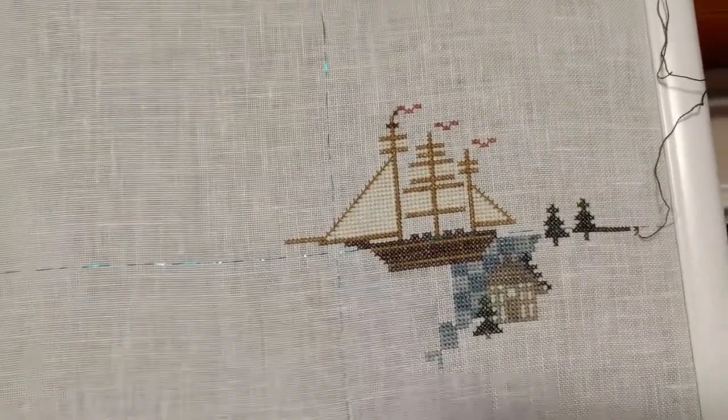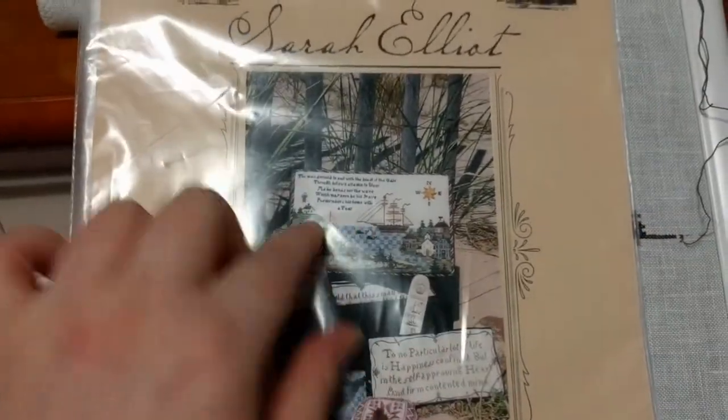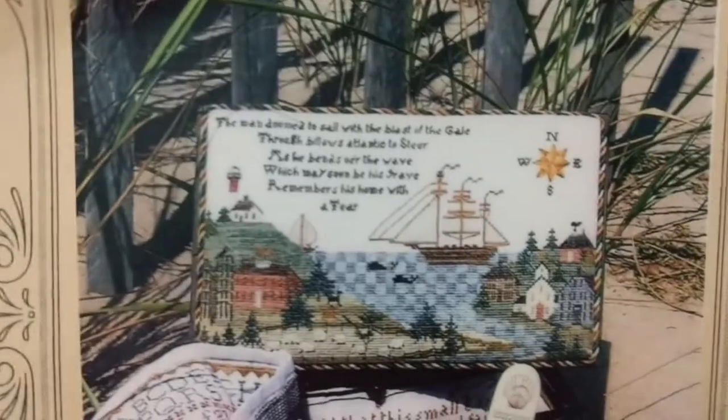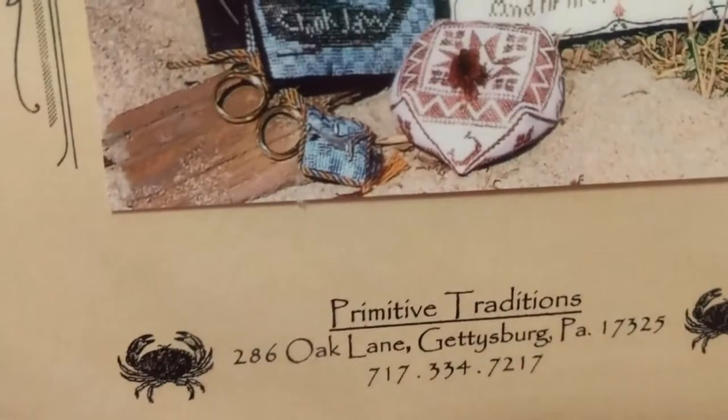This is Sarah Elliott. This chart is now discontinued, by the way — though I think you can still buy just the box top as a standalone chart. You can probably find it on any website that sells Primitive Traditions. It's called Sarah Elliott. Alright guys!